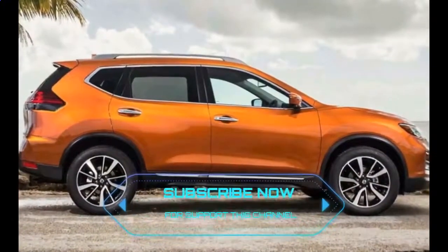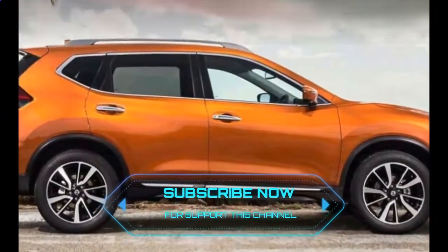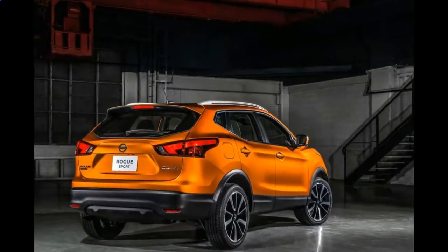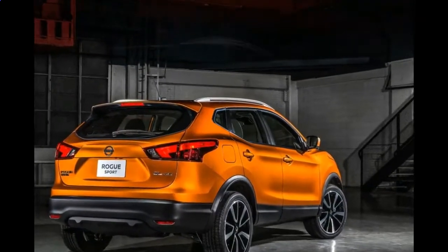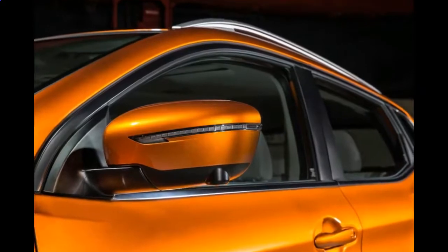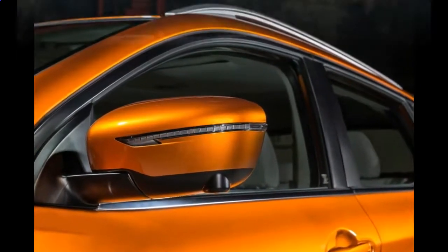In other words, it's a capable mid-sized SUV, especially at the base price of $25,380. The Rogue Sport, which omits many of those features, is even more of a bargain, starting at $22,380.